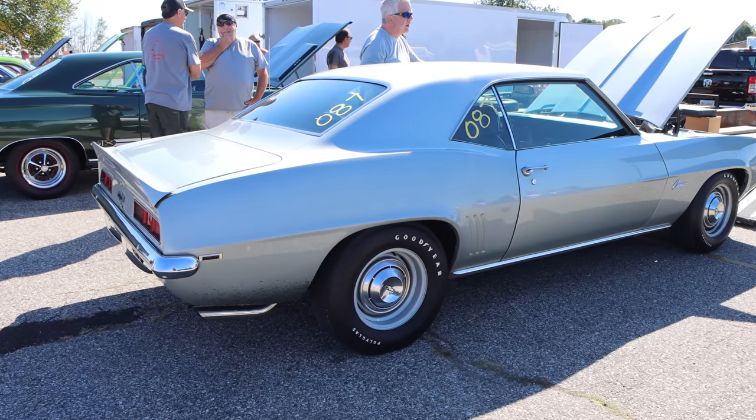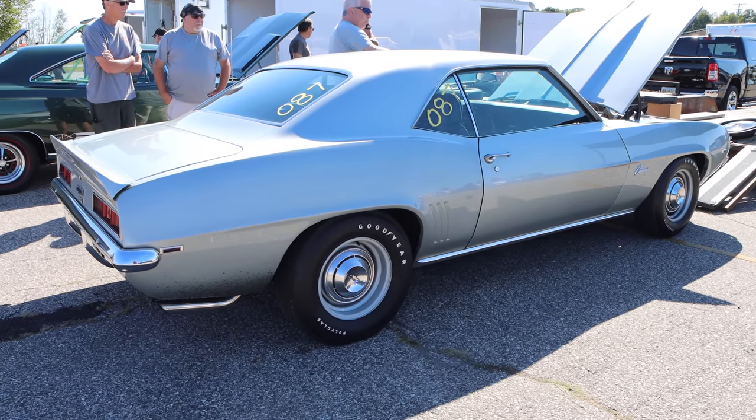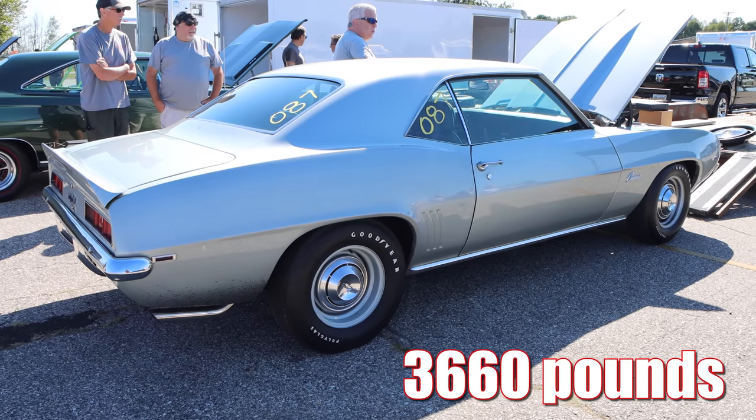All that aluminum did save some weight, but this car still isn't quite the lightest thing you've ever seen. With driver, it's 3,660 pounds.